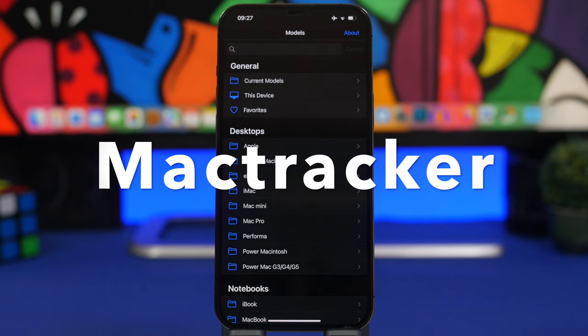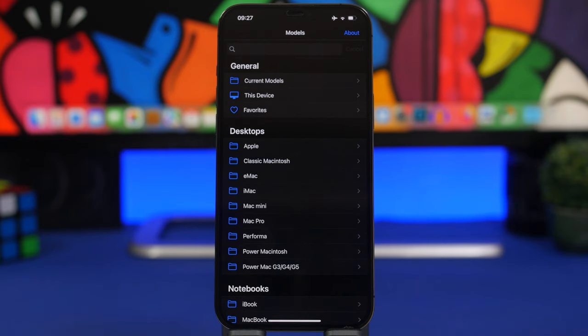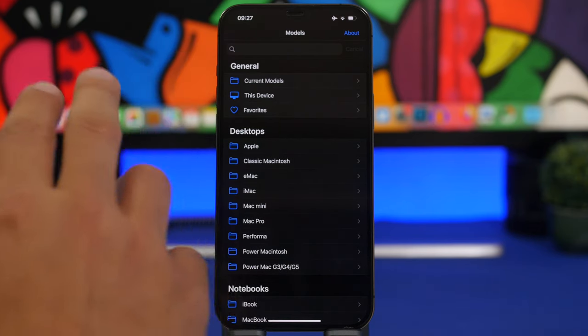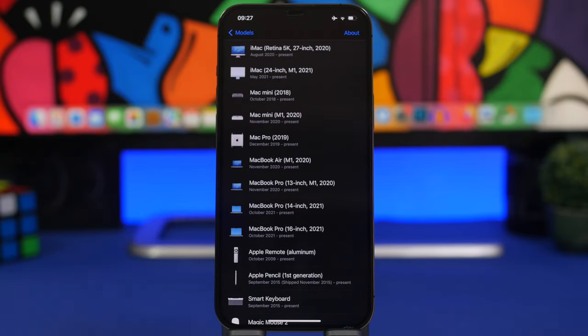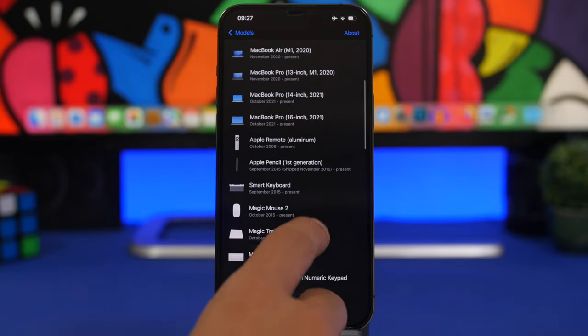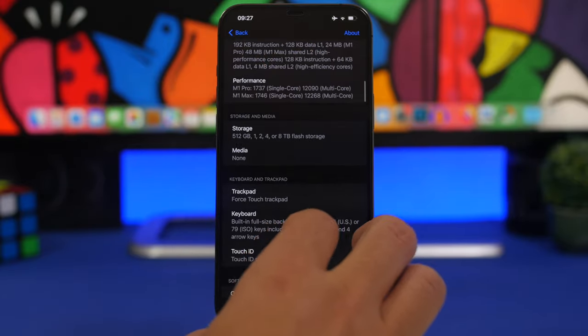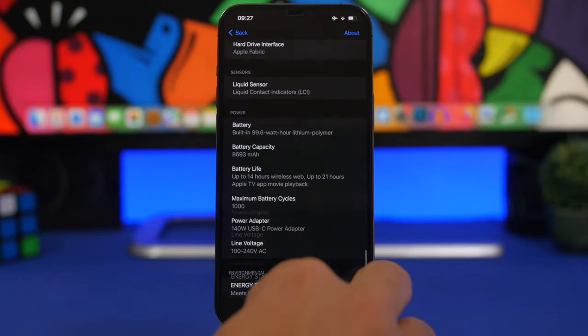Next up is Mac Tracker. This is one of my favorite apps — if you're into Apple stuff and Apple devices, you will love it. It allows you to find out anything you want to know about Apple devices and their history. There's a search bar to search for any device, or you can go to current models to see all of Apple's devices, tap on one, and get all the details regarding that model.